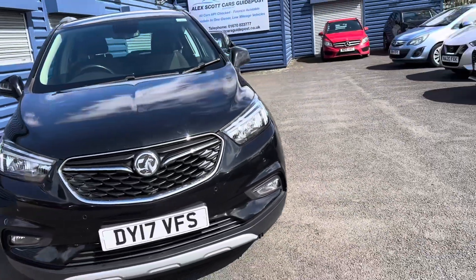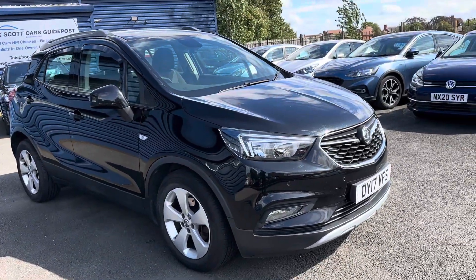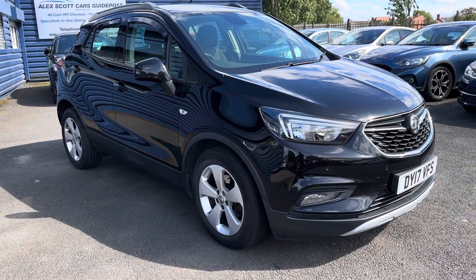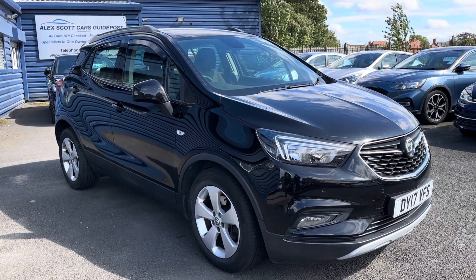Just to recap, guys — it's a black Vauxhall Mokka X Active CDTi, the 1.6 diesel, six-speed manual gearbox. The car comes with two keys and has full service history. Thank you very much.